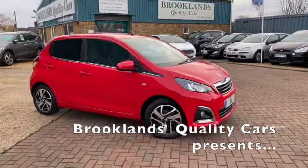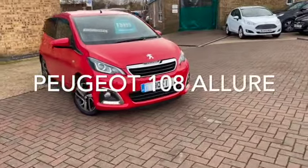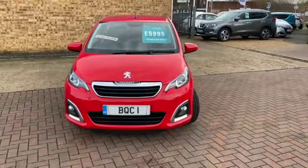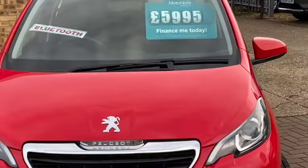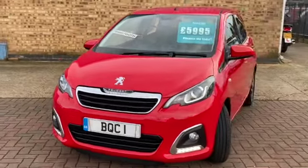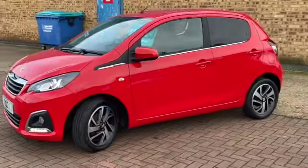Hi, welcome to Brooklyn's Quality Cars. I hope everybody's staying safe. Today we've got a Peugeot 108 1.2 PureTech Allure. This is the five-door model, 2017 on a 17 plate with 37,000 miles, advertised today at £5,195, finished in laser red. This is a fantastic little car that we've just bought in with loads of spec.